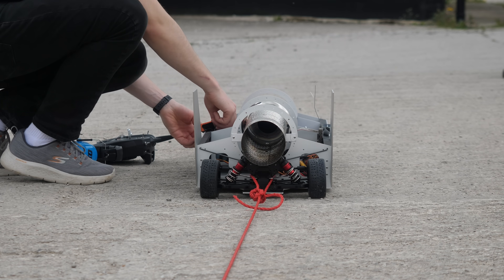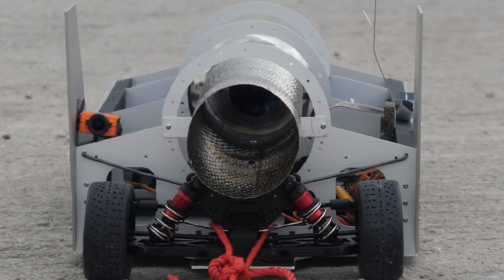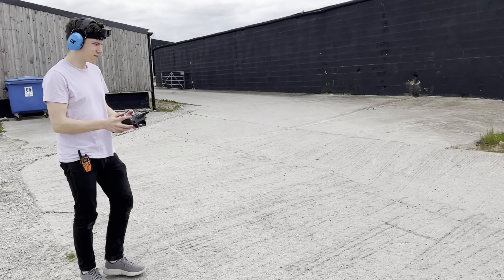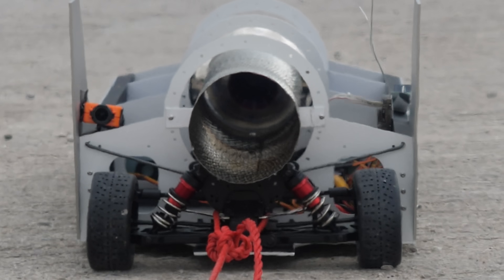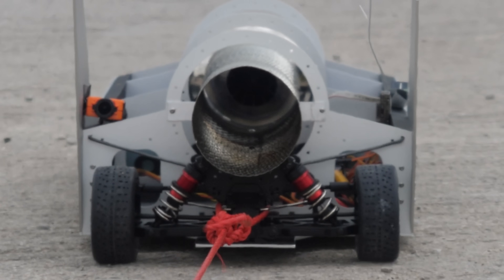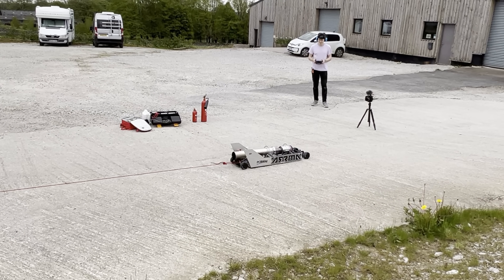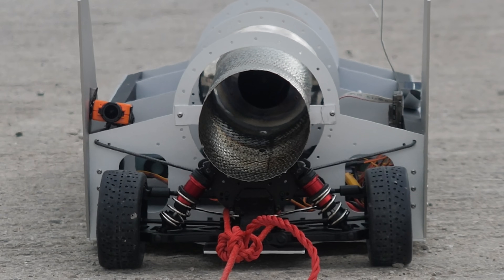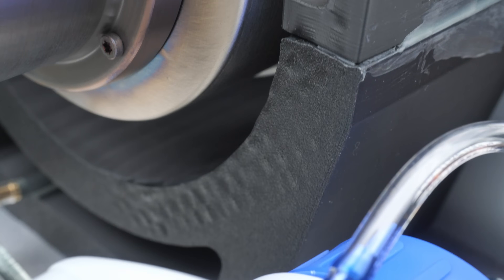Now for the second test — a run-up to full throttle. All of that seemed to be very successful, and the only thing to be really concerned about was the motor mount melting slightly. I think what I'm going to do is put some aluminium foil around that to make it a little more heat resistant. Thankfully there'll be a lot of airflow over the car when it's actually moving, so I'm not too concerned about this.